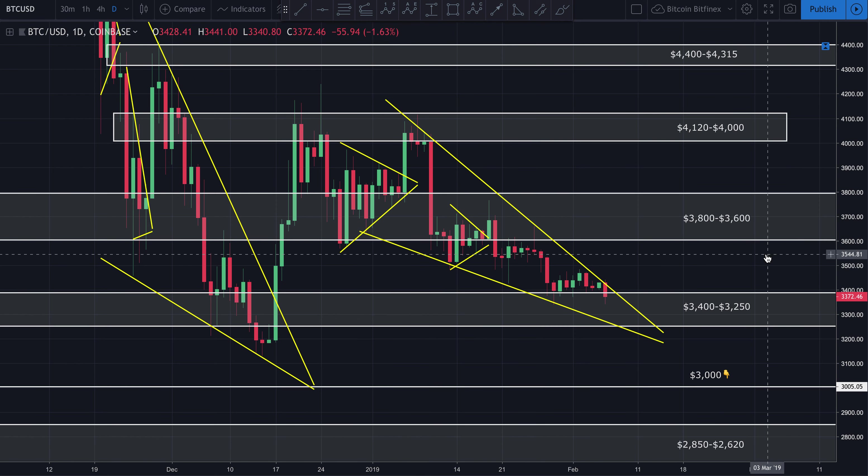Good afternoon, guys. It's working, bringing you a quick update on Bitcoin. Hope you guys are having a wonderful afternoon. We're looking at Bitcoin to the U.S. dollar. This is the one-day chart on Coinbase.